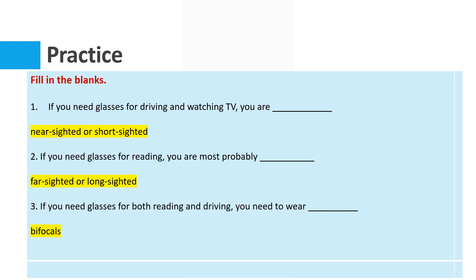Excellent. Number three: if you need glasses for both reading and driving, you need to wear bifocals, or you need bifocal lenses. Thank you very much and we'll see you in the next lesson. Bye-bye.